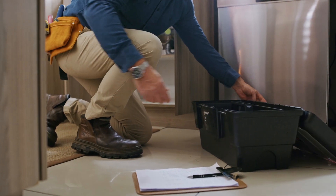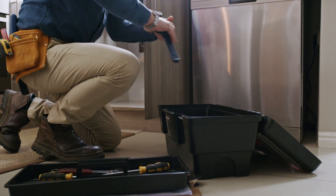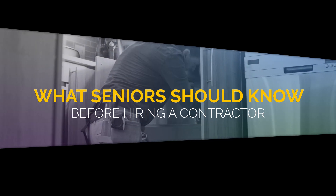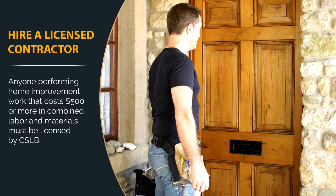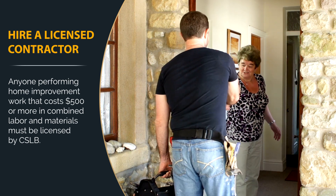Are you ready to hire a contractor for your home improvement project? Here are some tips to save you unexpected time, stress, and expenses. First, make sure to hire a licensed contractor. Anyone performing home improvement work that costs $500 or more in combined labor and material must be licensed by CSLB.